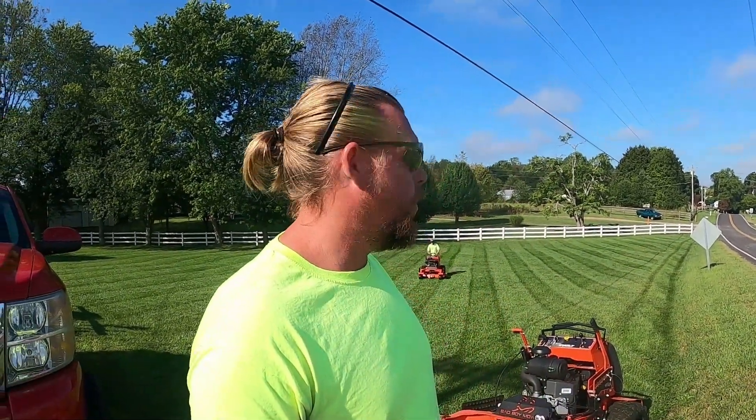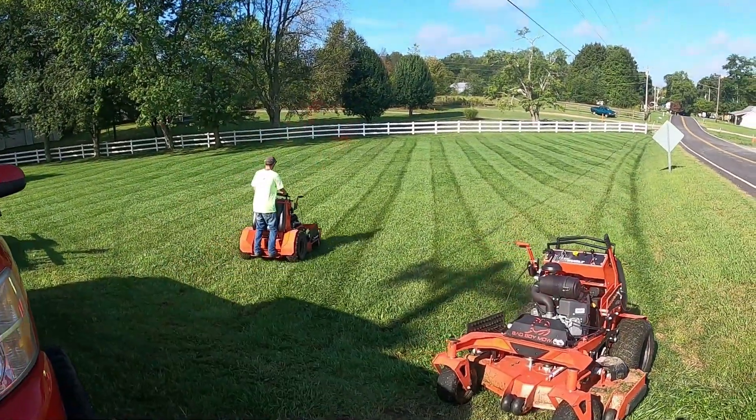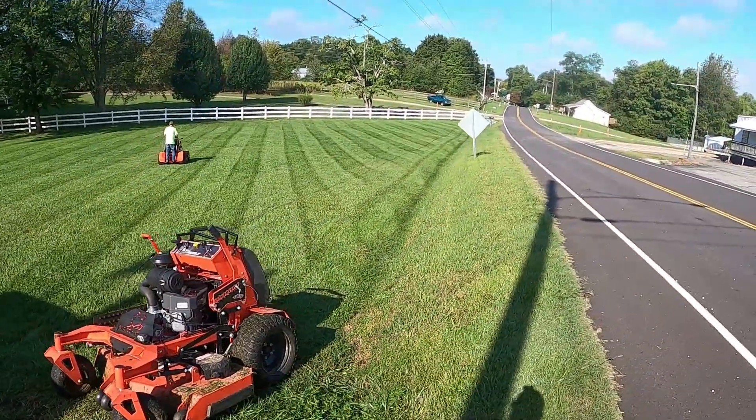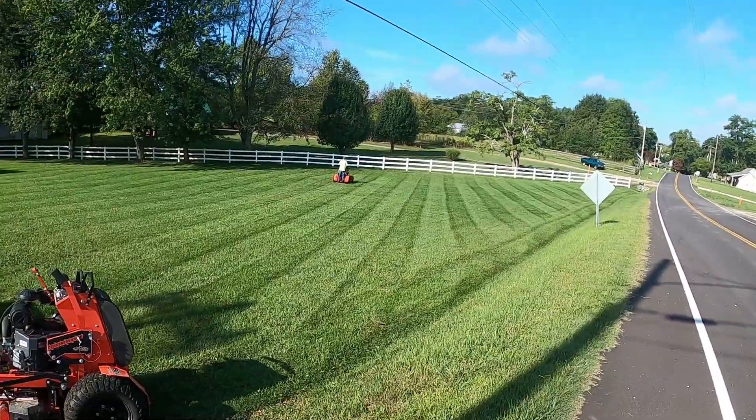We're up here today servicing this area, taking care of them. We've got to take care of a little bit of the Portland side area today too. But as you can see behind me, they've got the stripes on this field. We still need to cut this little side berm right here, this little ditch line. Look how beautiful that looks.